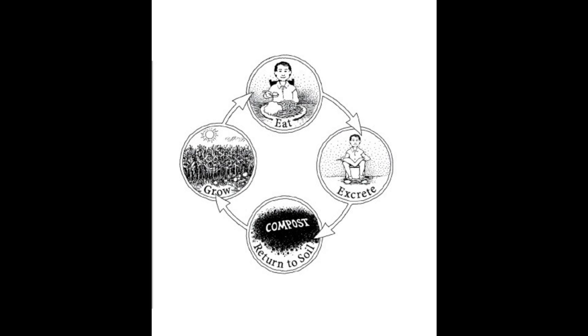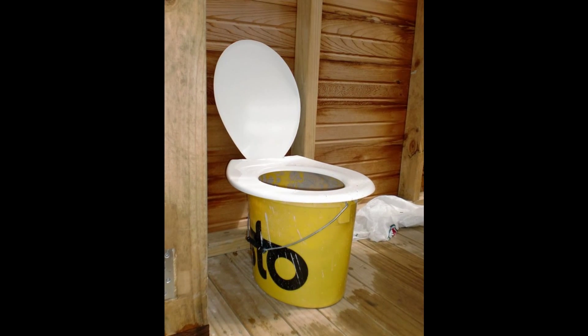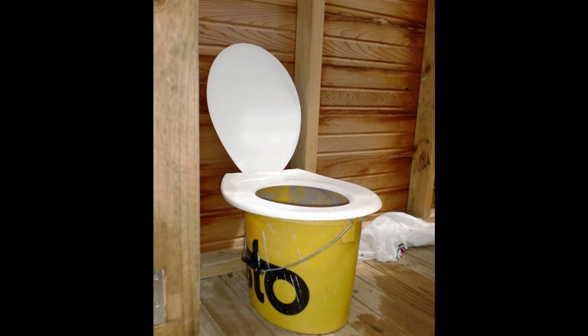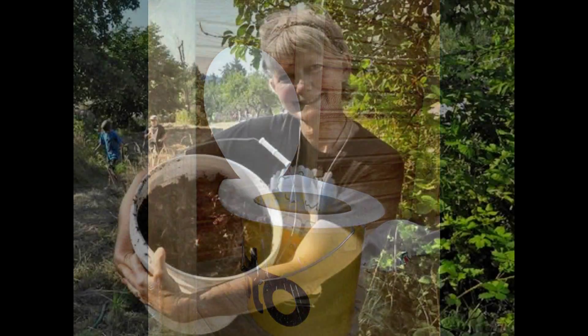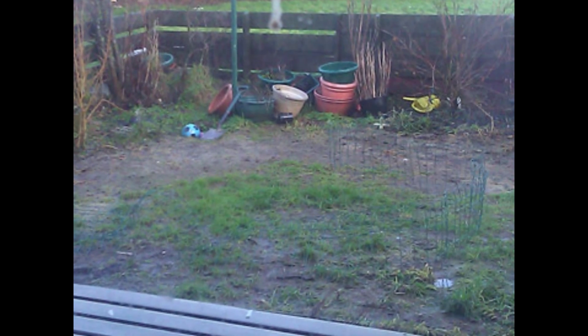The bathroom reuses your waste through a process which creates human ore. Inside the toilets are five-gallon buckets which harvest your waste. It is then treated with sawdust and carbon. In one to two years, we have human ore, which is then used in the garden where you and your family can grow your own organic foods.